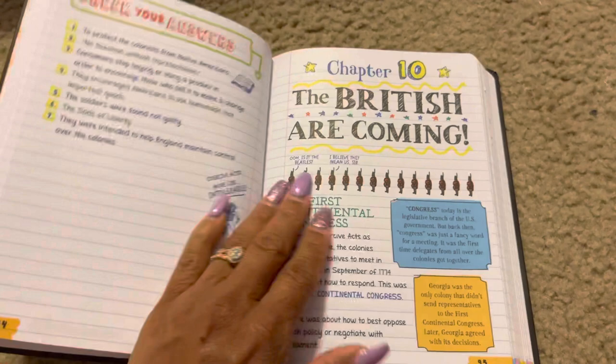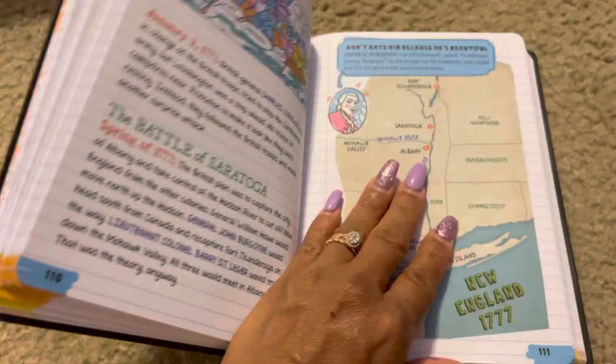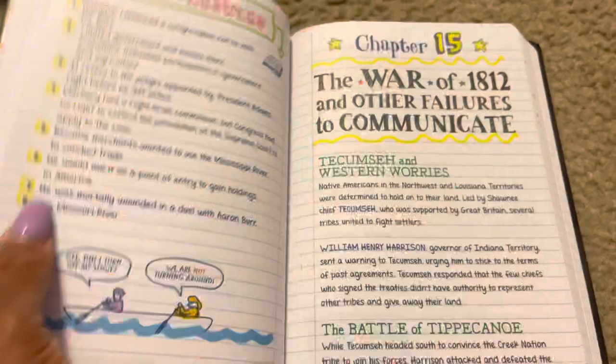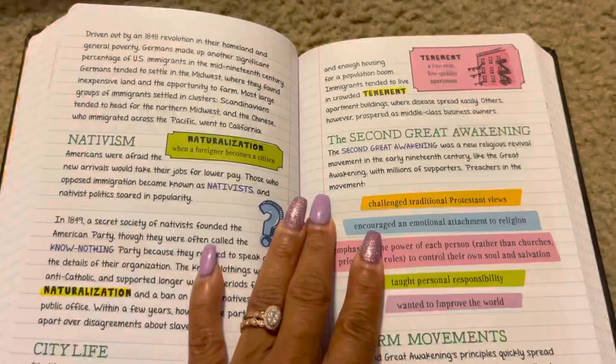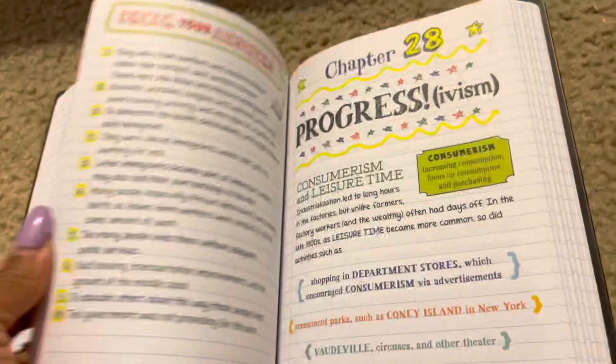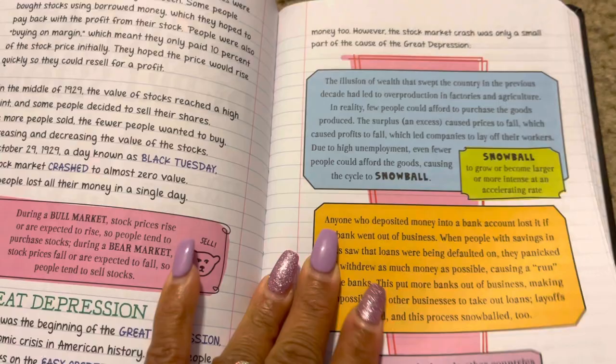I'm telling you, I really wish when I was in school we had a book like this — it would have made my life so much easier. Great information is located right here in this book. It covers the War of 1812, the Second Great Awakening, Native Americans and American reservations. They also added present-day content: the Gulf War, the election of 1992, and Clinton's presidency.